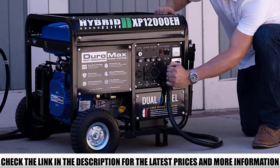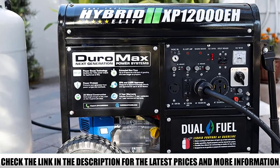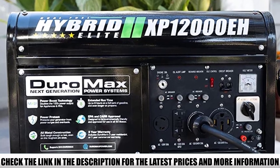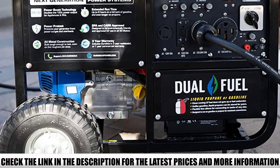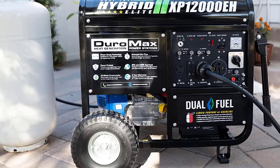It also has a voltmeter so you can keep an eye on how much power is being used at any given moment. The whole thing weighs about 230 pounds, so it's not easy to move around. I like the fact that it is a dual-fuel generator, which means you have more options when it comes to keeping things running.